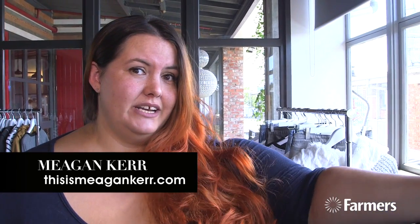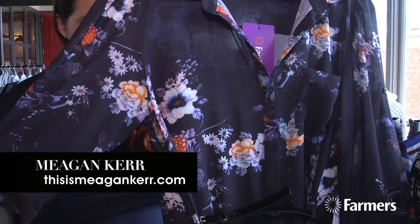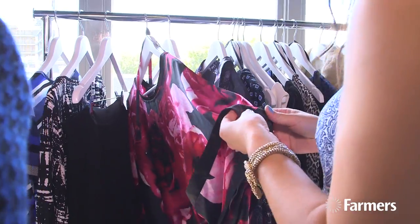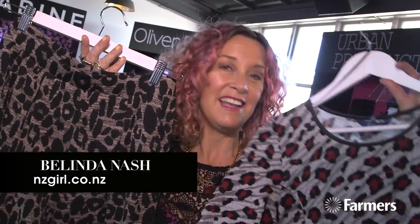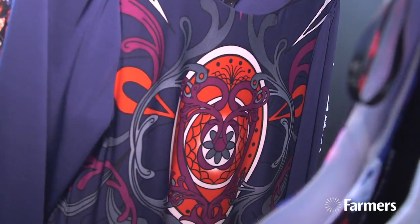I'm a mum who works, so I'm needing high-low dressing and I think they've pretty much got everything covered. I'm really enjoying the Estelle range and this is my favourite piece. It's a shirt dress and it's chiffon with a beautiful floral print. It reminds me of a kimono. I love print and I love that the print's still in season and still edgy.